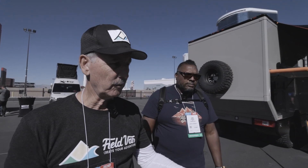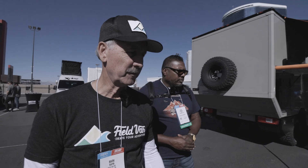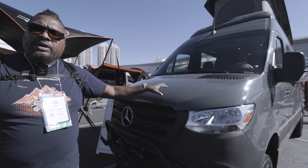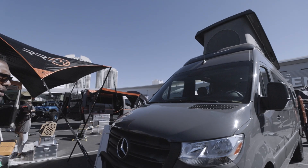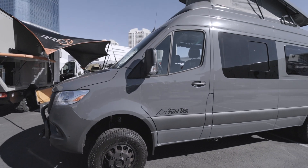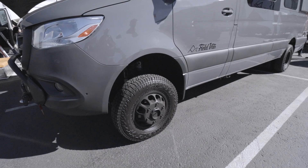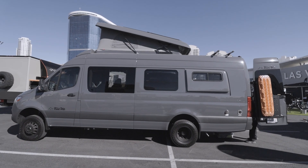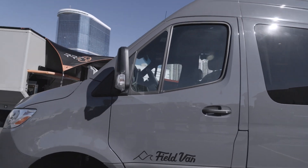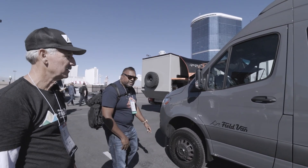Up front, the van has a Warn winch — 12,000-pound with a synthetic cord — and a Kaltune bumper that can have lights added to it. The grille is blacked out. The color is Selenite Gray, which has a nice stealth look. There are Method wheels on it. This is one of the last four-wheel drive Sprinters. They also did an Agile Off-Road rip kit, which stabilizes the high-roof van with all that extra weight from the top.